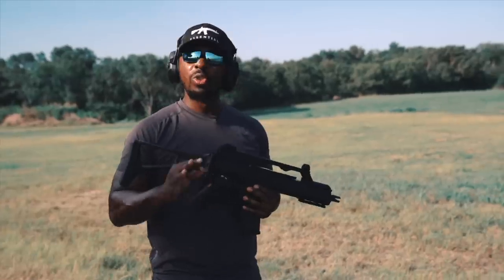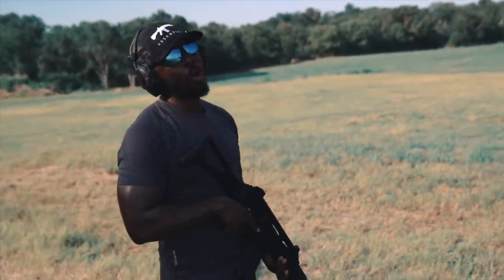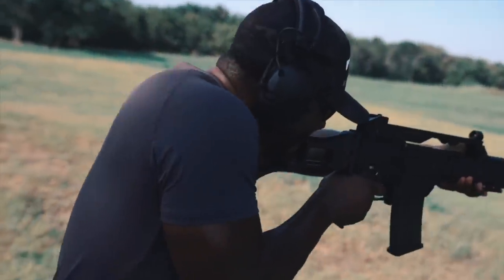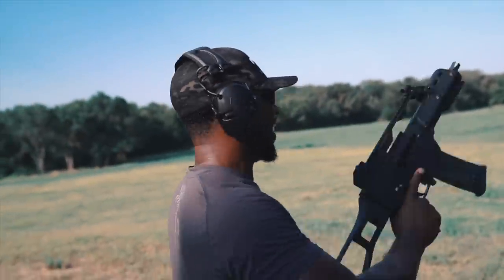But I promise you, you will shoot this gun and you will enjoy it — thoroughly enjoy it. You could shoot this gun all day. All day.